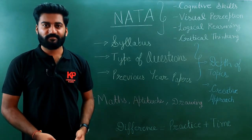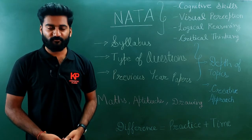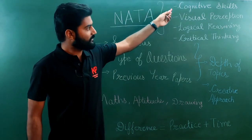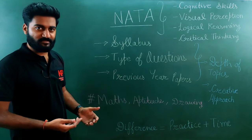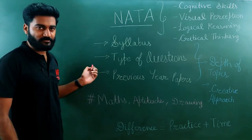Hello everyone. Today we will discuss some of the broad points you need to keep in mind in order to prepare for the NATA exam. NATA as an exam wants to assess your cognitive skills, visual perception, logical reasoning and critical thinking. Based on this analysis, they have revised their syllabus and the type of questions they ask.